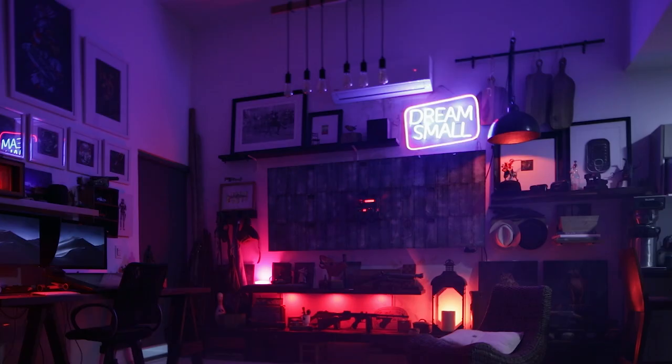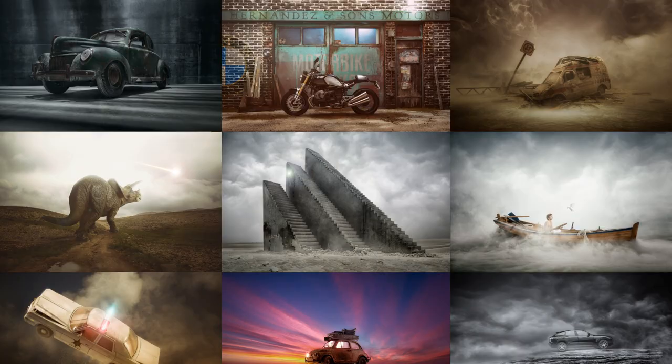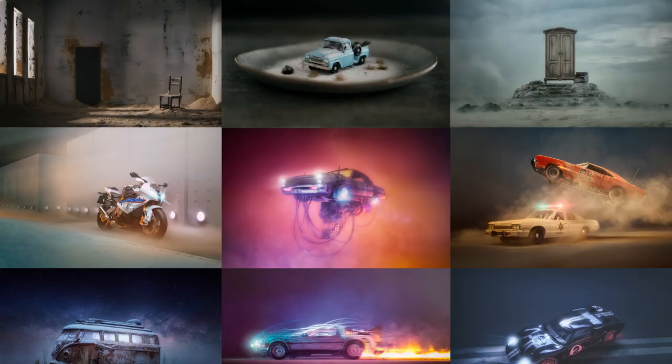My name is Félix Hernández. I'm a photographer, digital and miniature artist living in Cancún, Mexico.